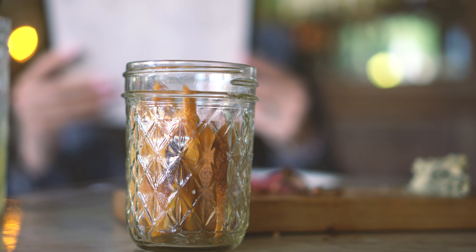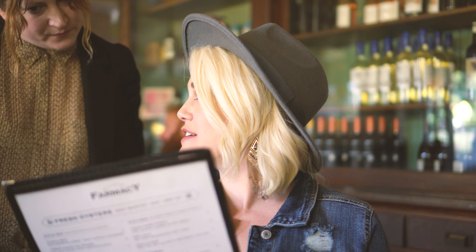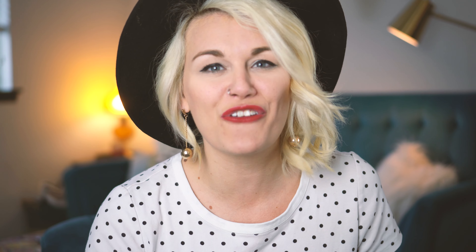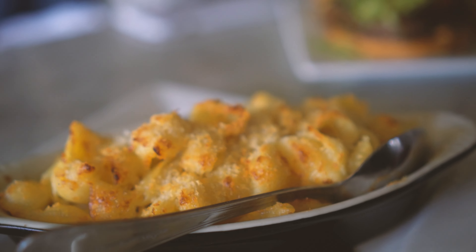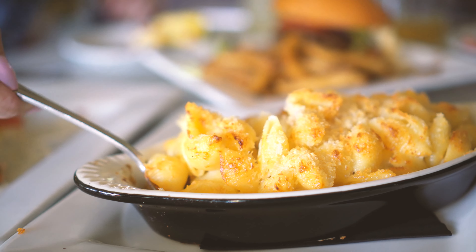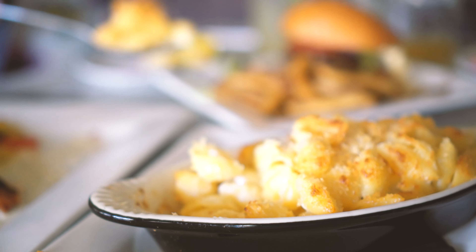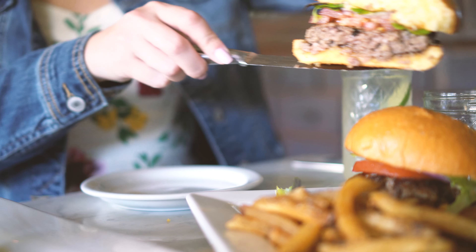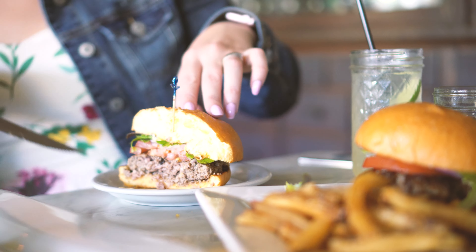Everything on the menu looked so tasty, it was really hard to choose, so we decided just to grab a couple things and split it. This mac and cheese was one for the books — it came out with a delicious toasty crust, but inside it was full of cheesy, aged white cheddar goodness. Give me some of that to take home, please. Next, at the recommendation of our new gal pal Emily, we went with their famous burger. I was a little nervous because it said malt vinegar french fries, but they were delicious and it was just right.